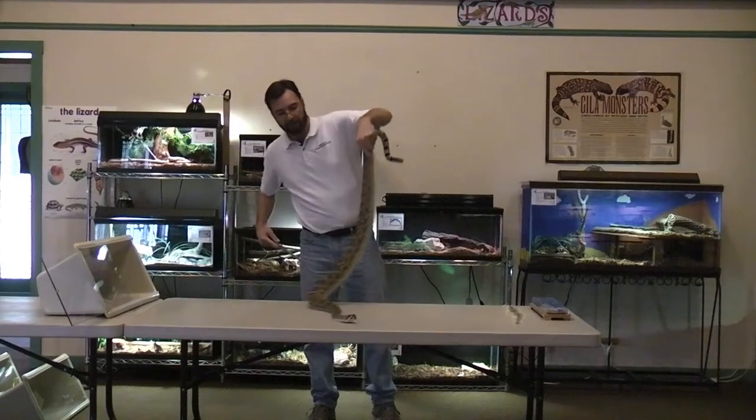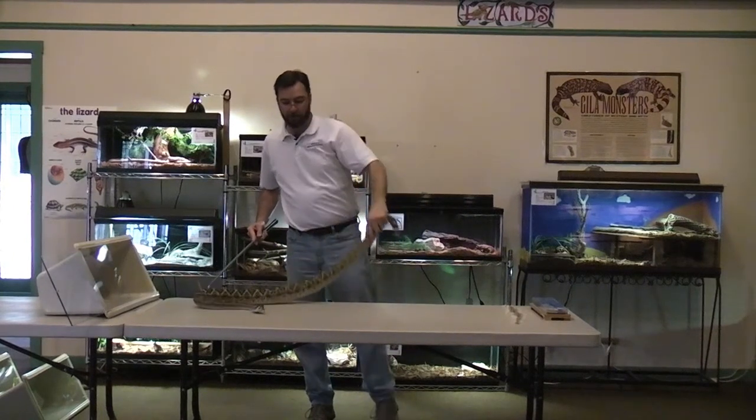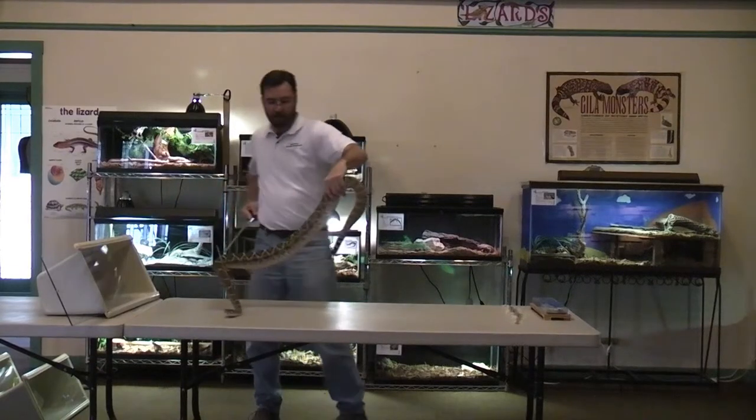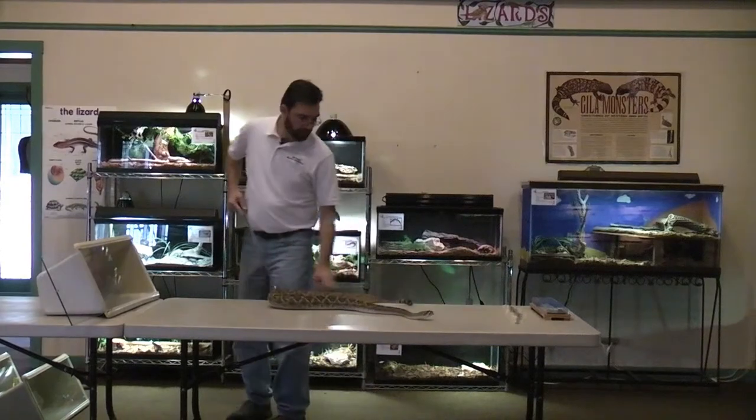The Western Diamondback can achieve lengths of up to 7 feet, although they average far less than that — usually between 4 and 5 feet. This individual here is about 5.5 feet and weighs about 15 pounds. They're characterized by the large diamond-shaped blotches on their backs as well as the black and white banding on the tail — another nickname is the coon-tailed rattlesnake. This individual has multiple rattles, but some have broken off, as you can see at the very tip of the tail.